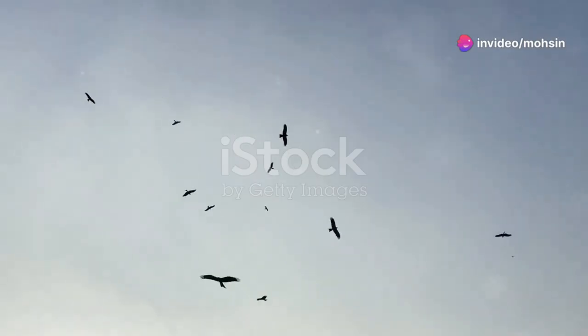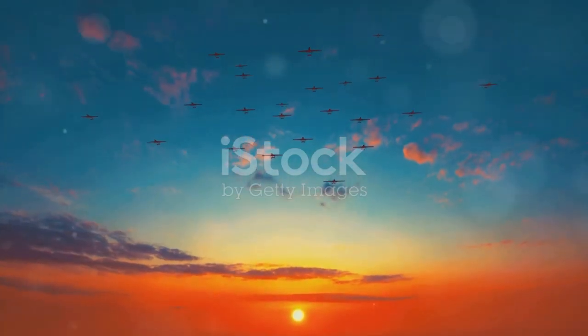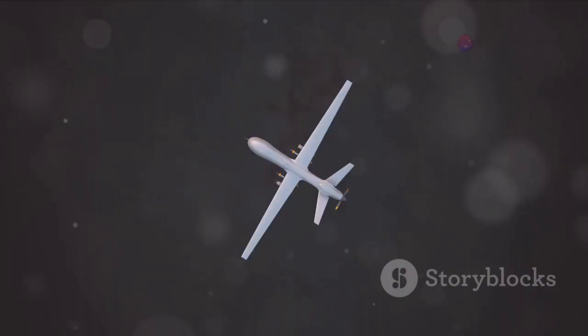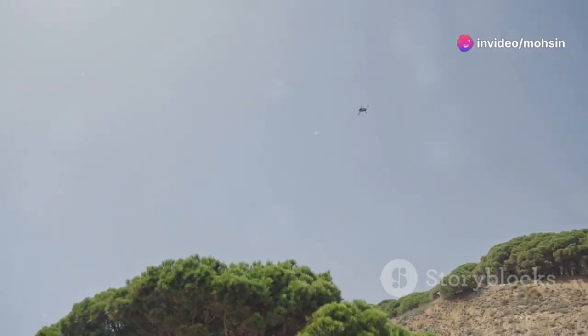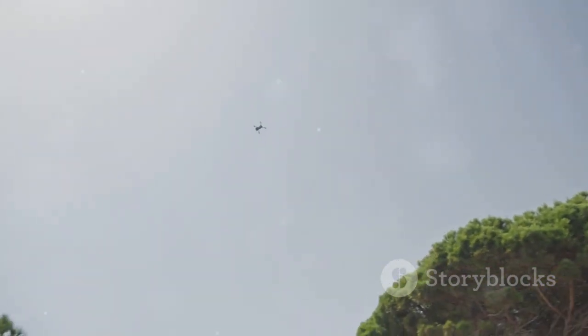Imagine you're looking up — it's a beautiful day and the sky is a brilliant blue. You see birds, lots of them, circling and gliding, doing their bird thing. But what if one of those birds isn't a bird at all? What if it's a machine, a machine designed to look, move, and fly just like the real thing? That's where our story begins.